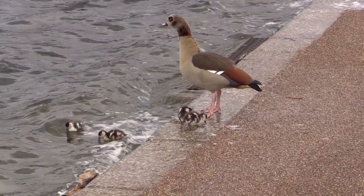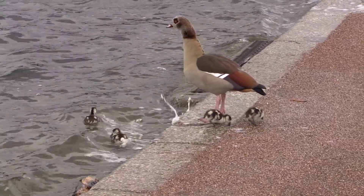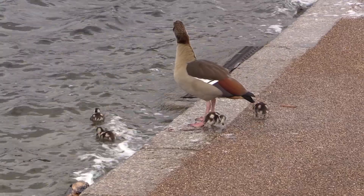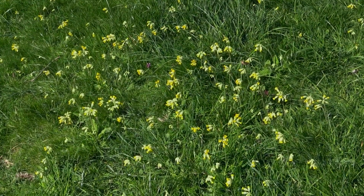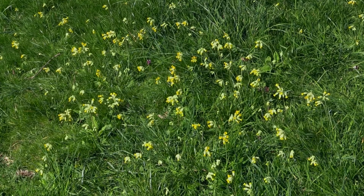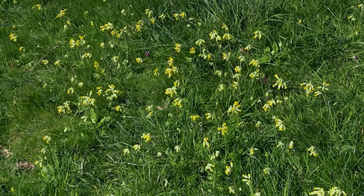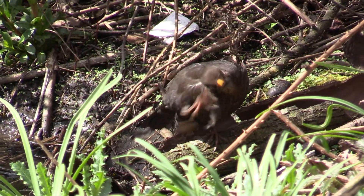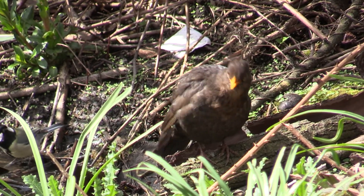But it's a dangerous life for a young bird. We go over the long water, where a gardener planted cowslips long ago and they come up every year. A blackbird is preening in the sun. A Cetti's warbler is singing — a bird that came to Britain only 40 years ago.